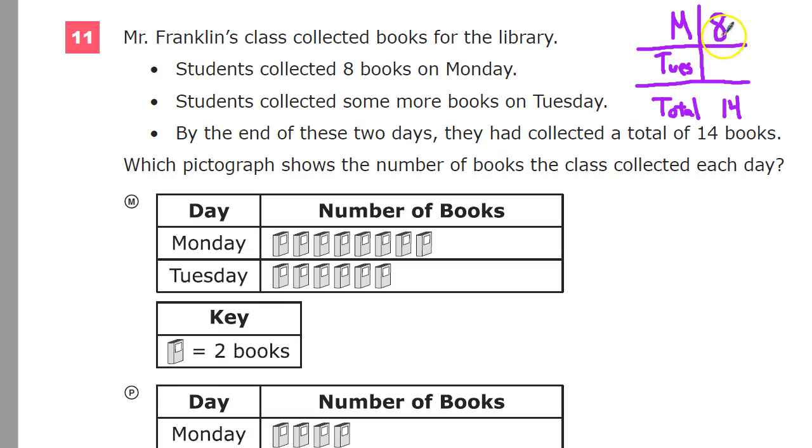So I need to think about what total means — I'm going to combine them together. Eight and what equals 14? This is an addition question. You can either count up — nine, ten, eleven, twelve, thirteen, fourteen — and get six. Or you can do the opposite operation: 14 minus eight equals six. That's how many books there are on Tuesday.